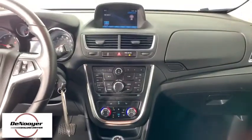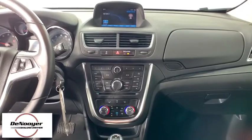Compass, rear window defroster, power windows, tachometer, remote keyless entry, brake assist, panic alarm.